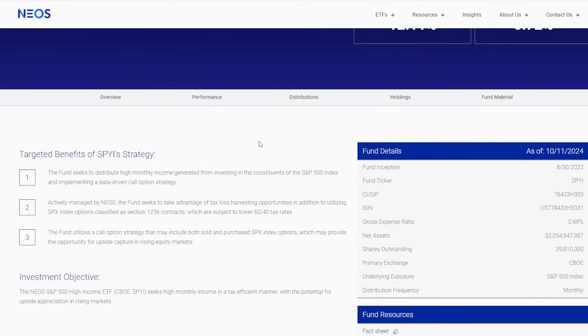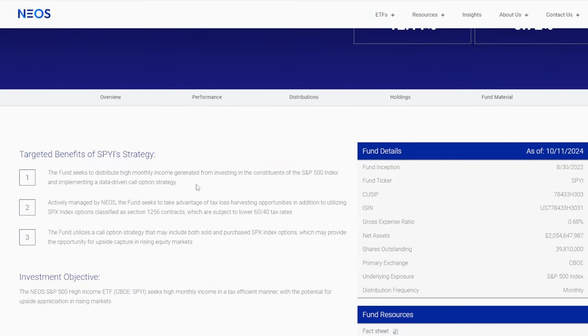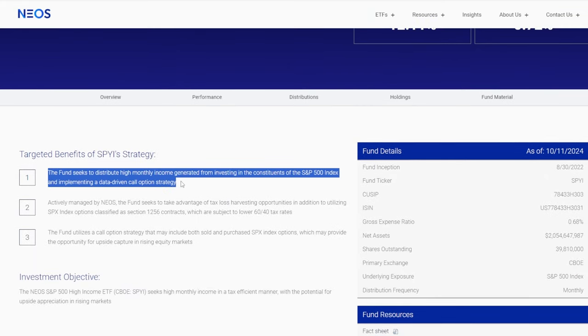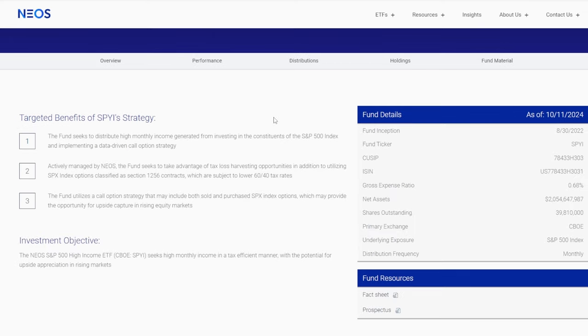SPYI utilizes the S&P 500, but along with that implements a data-driven call option strategy, which not only allows you to get some more exposure to the S&P 500, but also along with this covered call strategy, there's a lot of income generation to be had along the way. SPYI offers a monthly payout distribution, and currently the distribution rate is around 12.11%. The expense ratio is 0.68%, but all the good in this ETF has outweighed all the bad and then some.